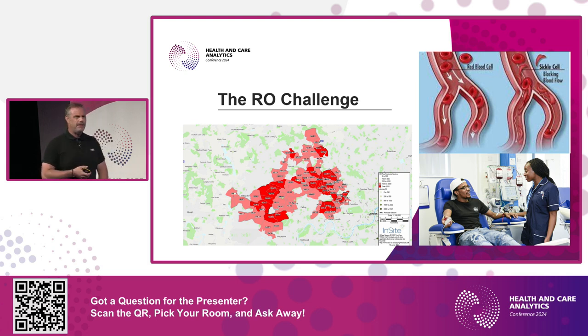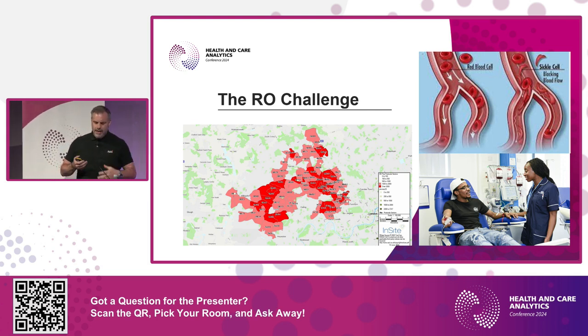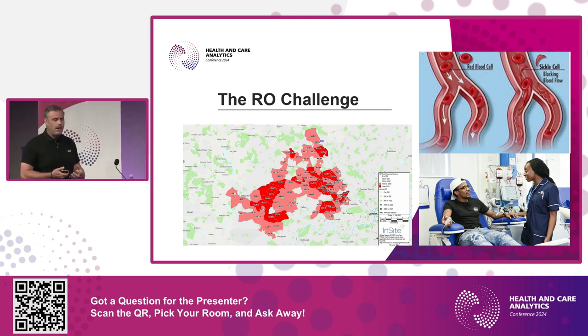One of our biggest challenges is a blood type called Ro. It's really useful for treating sickle cell — a disease affecting about 15,000 people, more prevalent than cystic fibrosis. It's an inherited blood disorder causing misshapen red blood cells that block blood vessels and cause very painful crises, often requiring morphine. One of the best treatments is transfusion with closely matched blood, and Ro is one of the best matches. It's found in about 2% of the population overall.